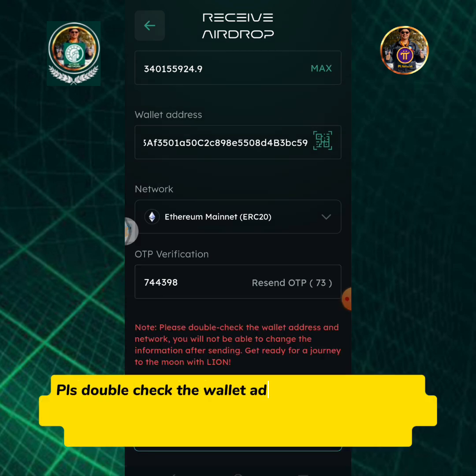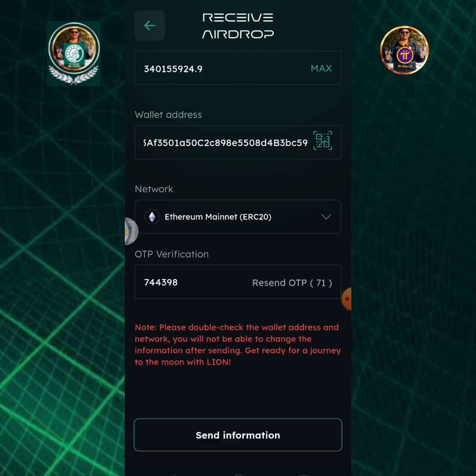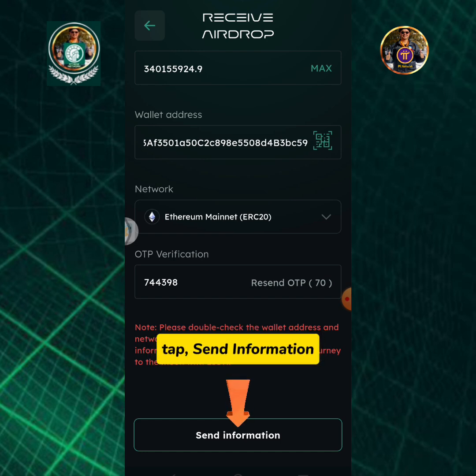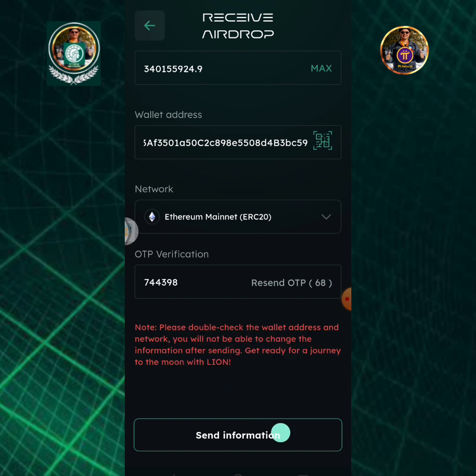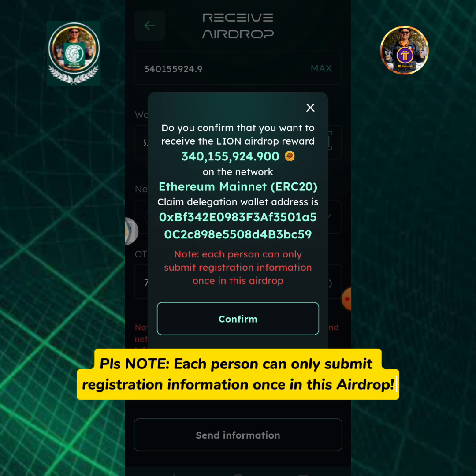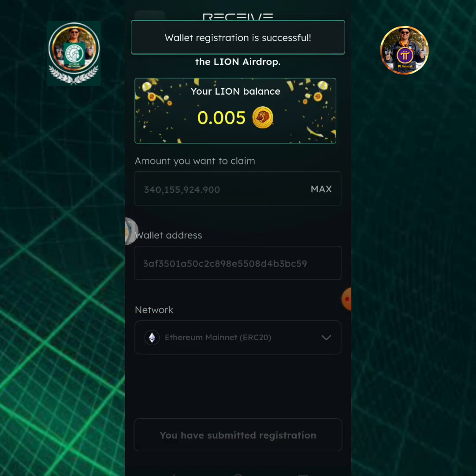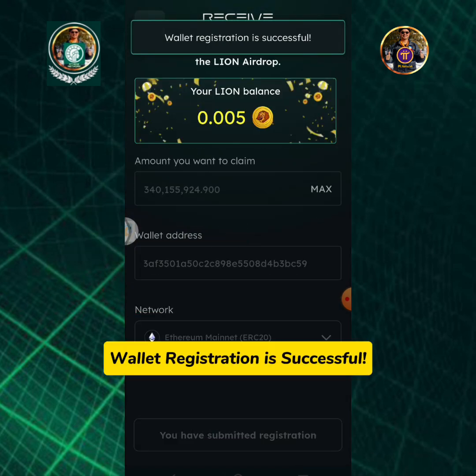Enter the OTP verification code. Please double check the wallet address and network — you will not be able to change the information after sending. Get ready for a journey to the moon with Lion! Tap Send Information. Please note, each person can only submit registration information once in this airdrop. Tap the Confirm button. Wallet registration is successful.